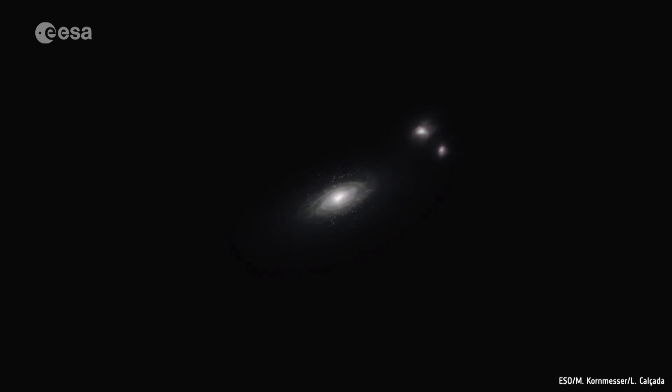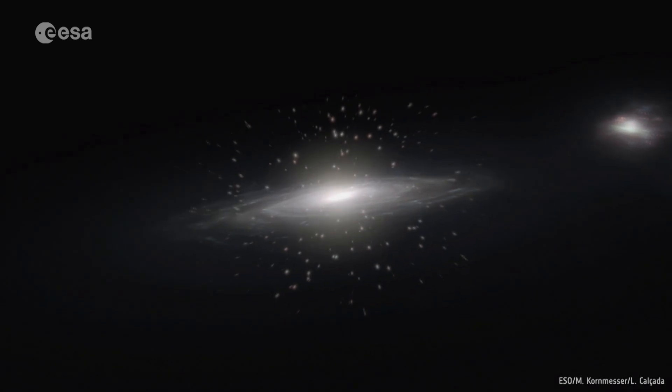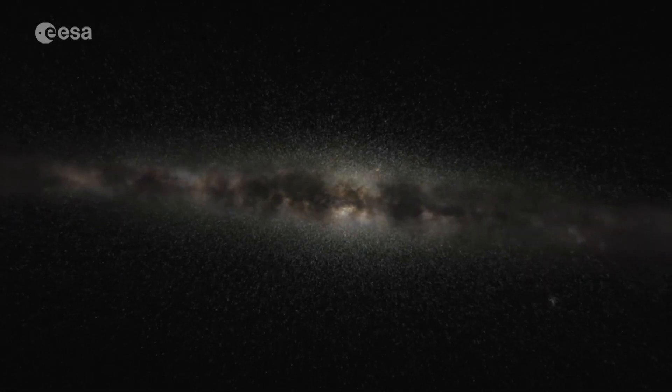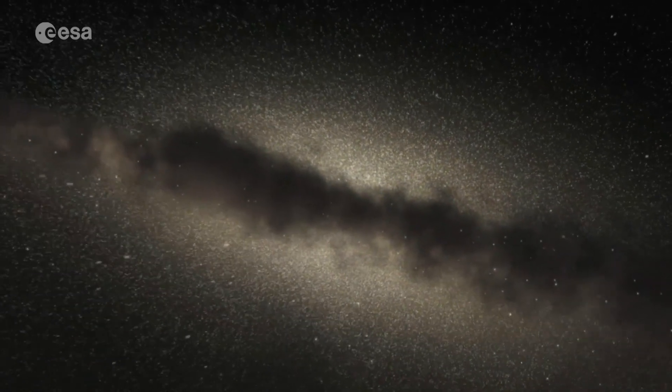Our Universe is a giant cosmic puzzle because most of it appears to be missing. The matter that forms the stars in our galaxy and the planets in our solar system only accounts for around 5% of the Universe.